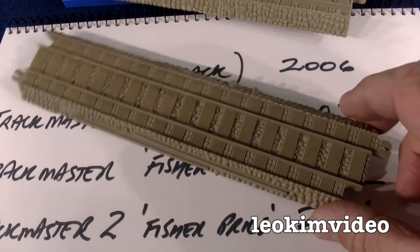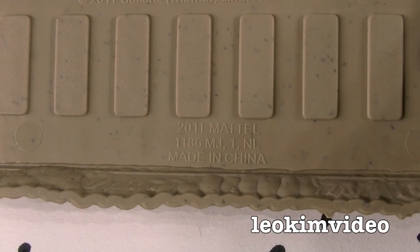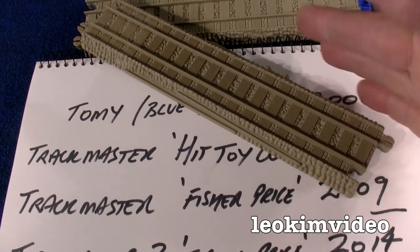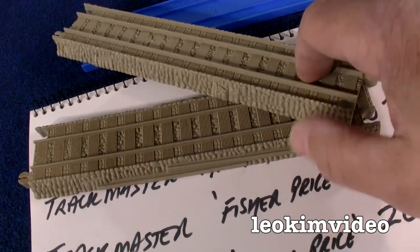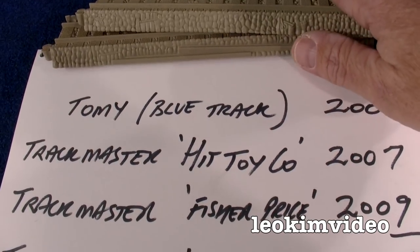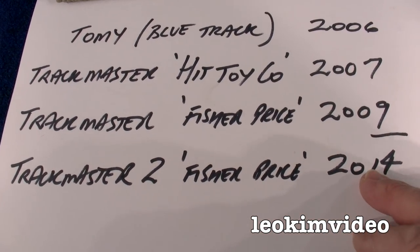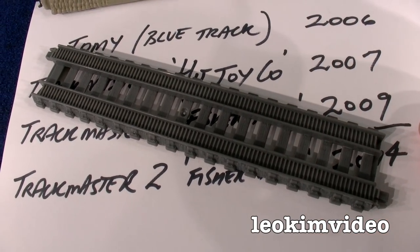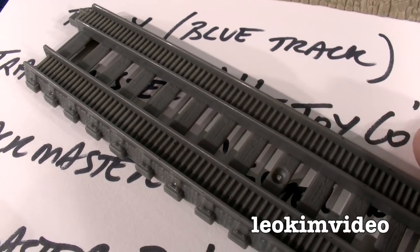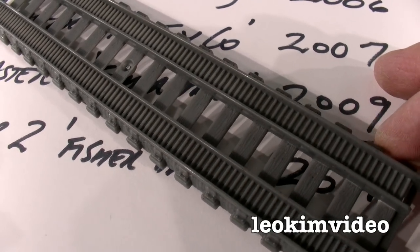Then Mattel Fisher Price grabbed the brand - that's when Thomas became owned by Mattel in 2009. You end up with this track here and it basically just says Mattel underneath. The brand progressed on in quite a fine way; there was nothing wrong with that track. We were in a nice time with Thomas and Friends. Then along came Trackmaster 2, Fisher Price again, Mattel, 2014, and we're introduced to a track that looks radically different. The playsets became different and the trains were very simplified from this point on.